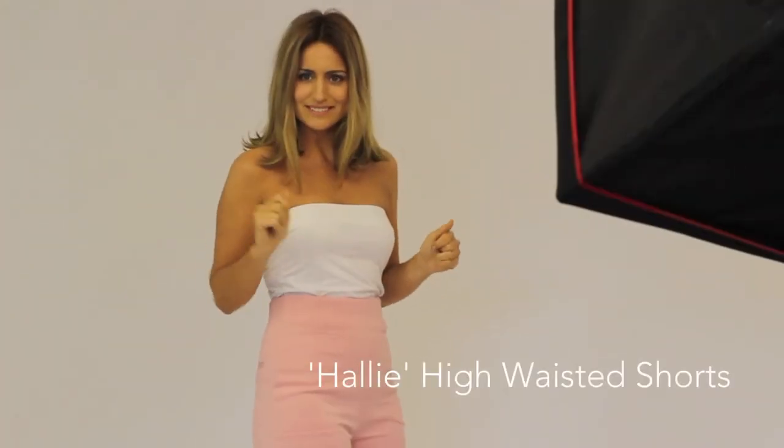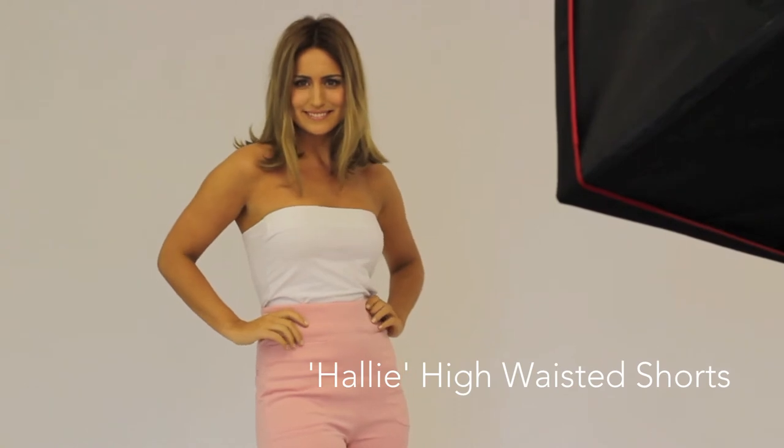My favourite items from the Spring Summer collection have to be the Halle Hot Pants — they're very cool, you can definitely pull them off with a blazer or something — and also the panel dress, I think it's called the Paris Panel Dress, which was really, really nice, and really good if you have a tan as well.